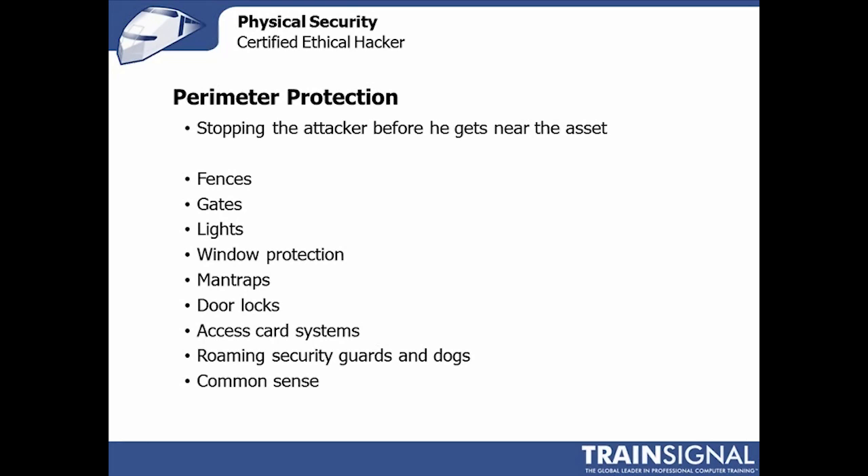Roaming security guards and dogs are also interesting perimeter protection mechanisms. These stop someone fairly effectively from getting into a network or an asset. And then there's common sense — things like planting sharp or pointy plants in places where an attacker might want to be, just using your brain to defend against this type of attack.